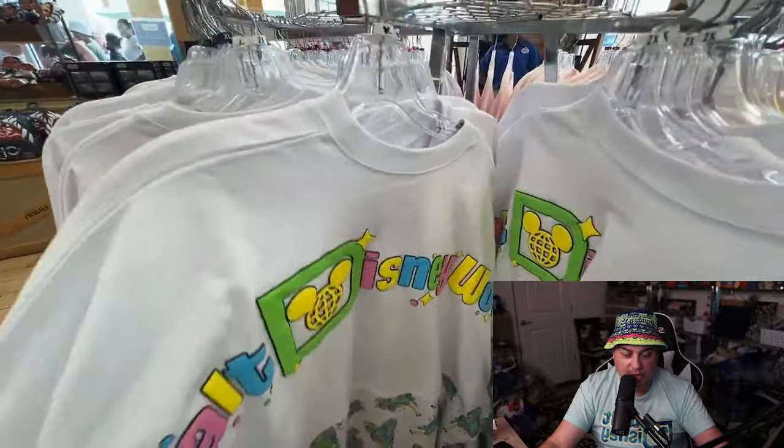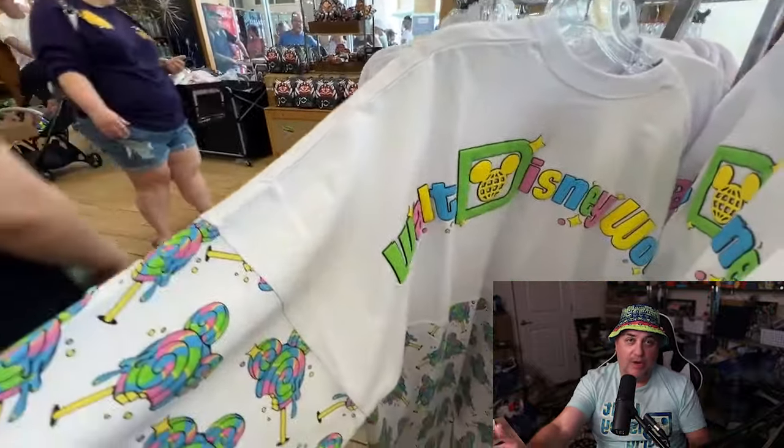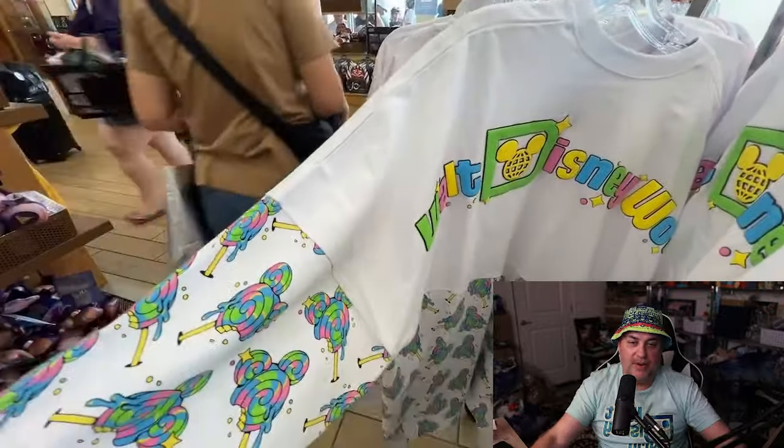The lollipop spirit jerseys one more time — let you guys get a better view. Look at the print going all the way down the sleeve. It's very nice.